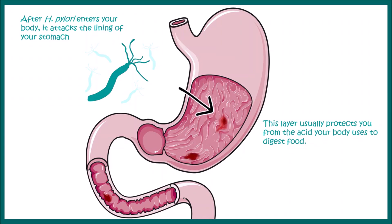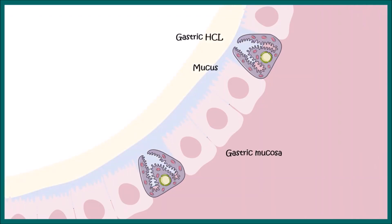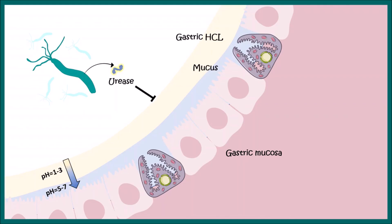When Helicobacter pylori infects, it creates ulcers in the stomach. The gastric mucosa secretes thick mucus, and on top of that there is gastric HCl. This protective layer ensures the majority of bacteria dies in this extremely acidic environment.